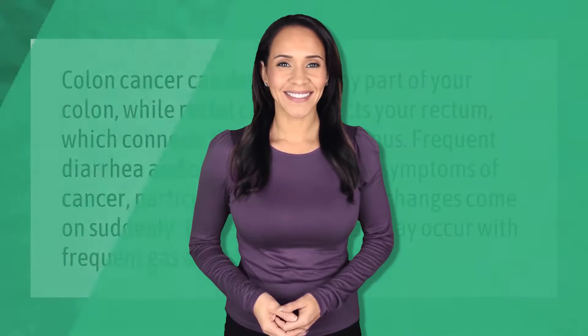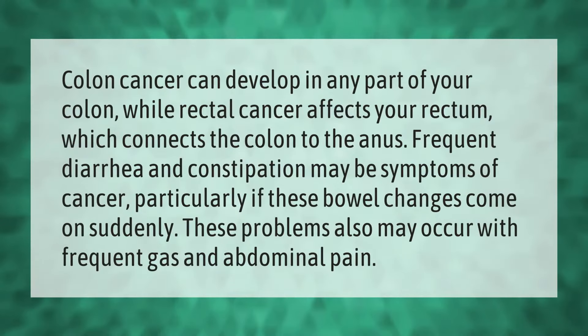Colon cancer can develop in any part of your colon, while rectal cancer affects your rectum, which connects the colon to the anus. Frequent diarrhea and constipation may be symptoms of cancer, particularly if these bowel changes come on suddenly. These problems may also occur with frequent gas and abdominal pain.